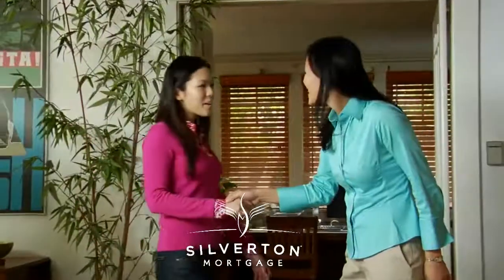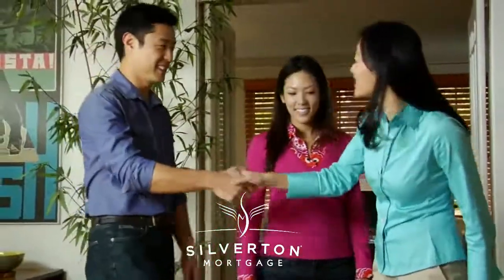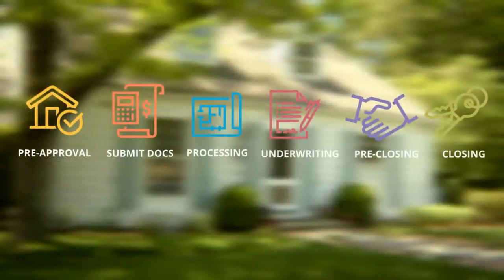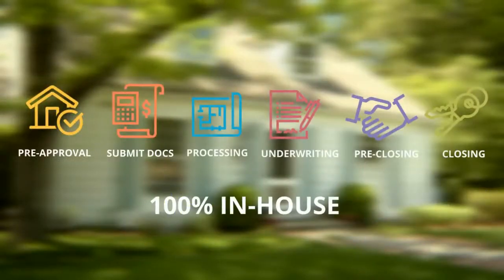So you want to be a homeowner? You're probably going to need a mortgage. No worries, we can help. There are six steps to the loan process, all of which are handled in-house at Silverton Mortgage.